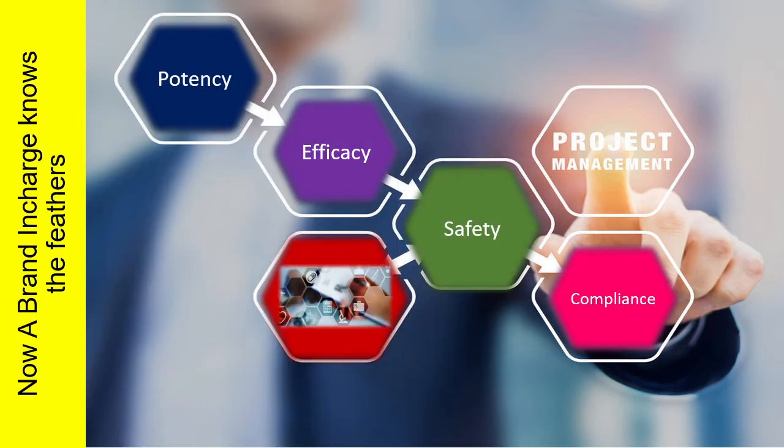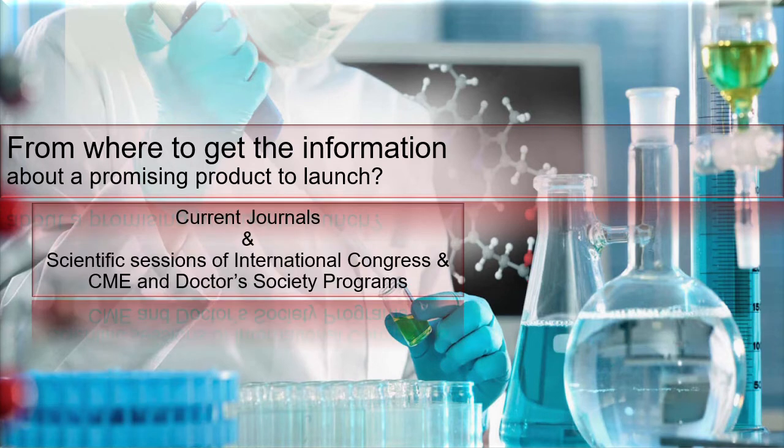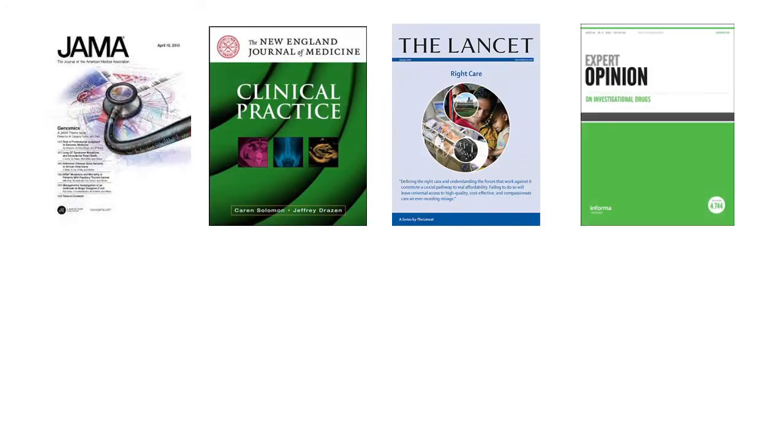A brand in charge should evaluate these four points critically and very cautiously. Now, from where should one get the information about a promising product to launch? Especially from current journals and scientific sessions of international congresses, CME, and doctor society programs.